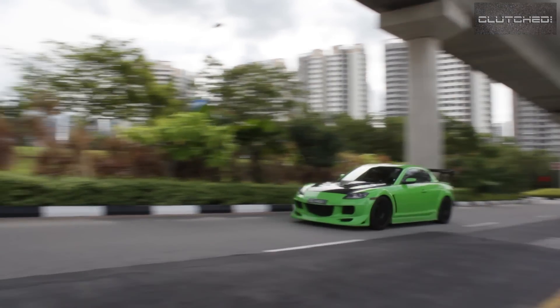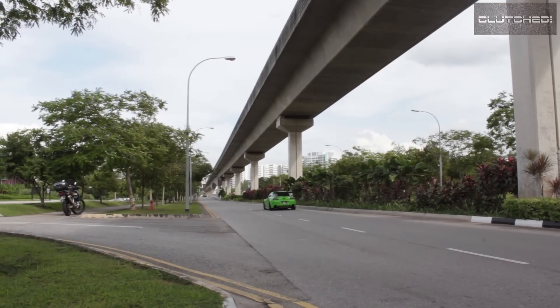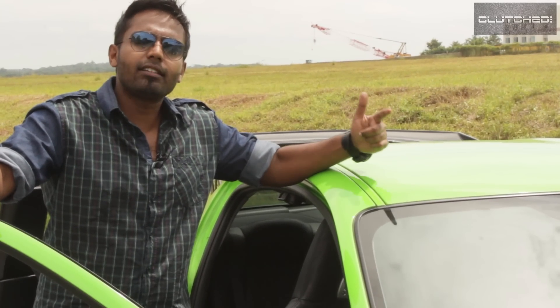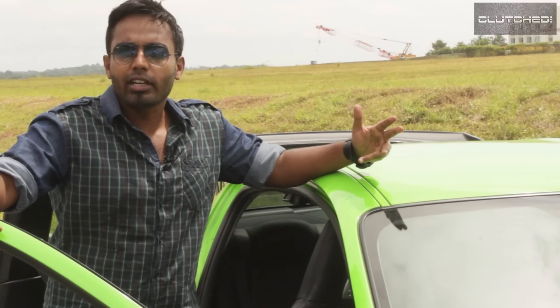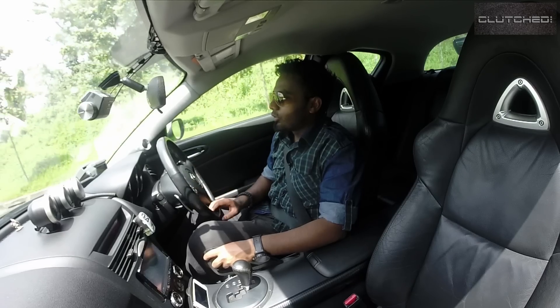What it means is that the handling of this car is fantastic. And with the rotary engine you get a very high-revving capability — high-revving engine, fantastic handling, front-engine rear-wheel drive. It sounds like the perfect formula of fun to me.